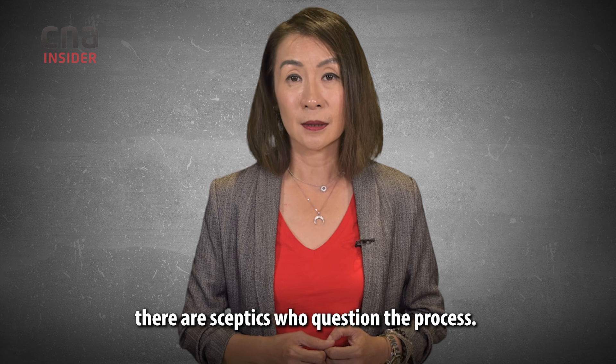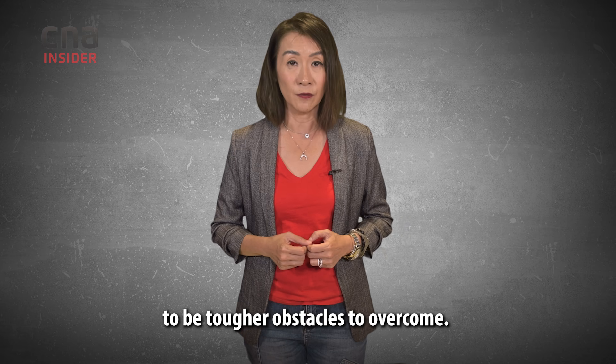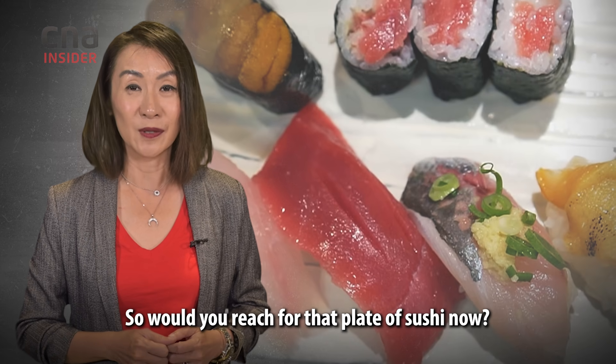Here we come to the crux of Japan's problem. Even as Japan's government and TEPCO are doing their part to assure the world that Fukushima's treated wastewater is safe, and most scientific experts say it can be safely released with no real radioactive risk, there are skeptics who question the process. Politics and the lack of trust may prove to be tougher obstacles to overcome. So would you reach for that plate of sushi now?